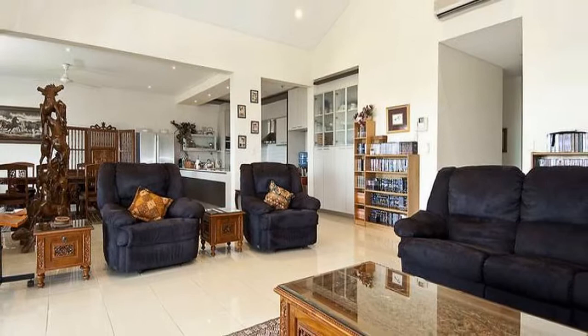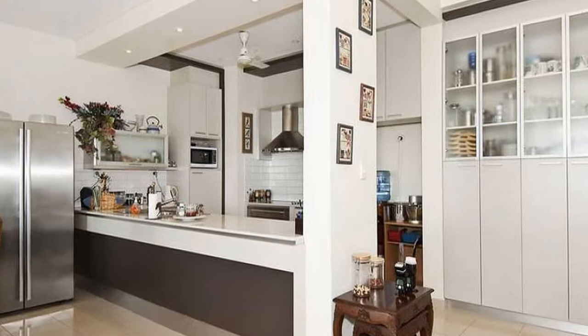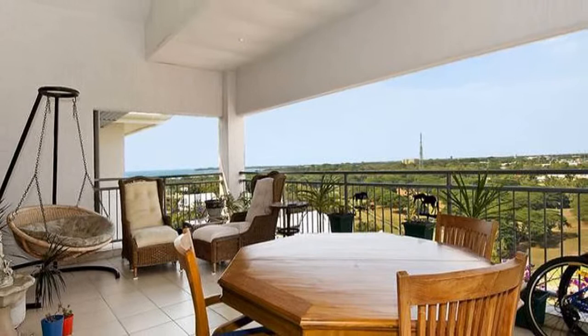The extravagant 293 square metres consists of four bedrooms and two bathrooms in the penthouse style. Practical open plan living with bright airy spaces and a gourmet kitchen with granite benchtops and Smeg appliances is sure to impress.